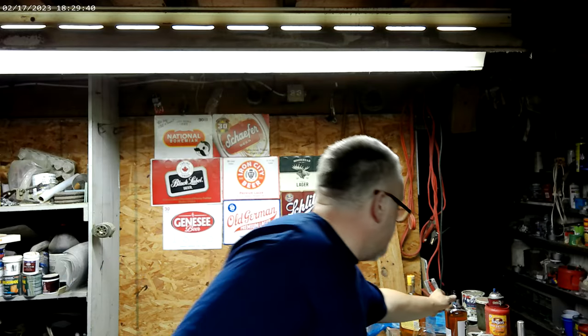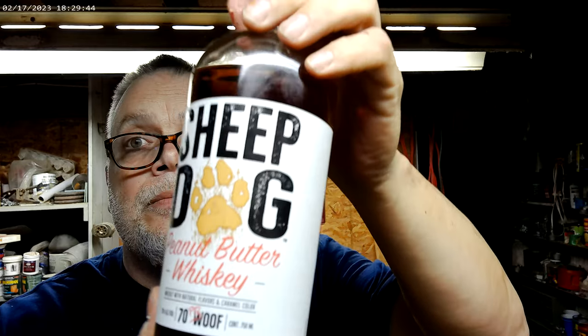Today I was at the store to buy a new bottle of peanut butter whiskey, and this is what I was there to get — Sheepdog. This stuff is great. Smells good, tastes good, goes down easy, doesn't burn. I really like it a lot. My wife likes it too.